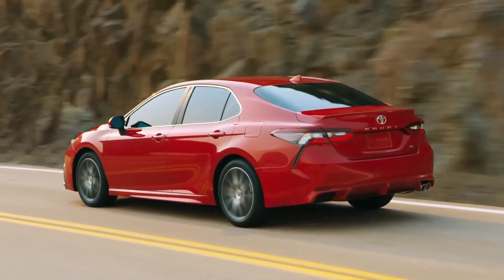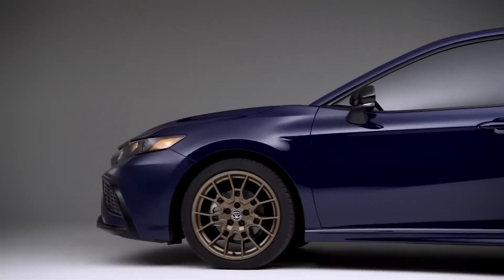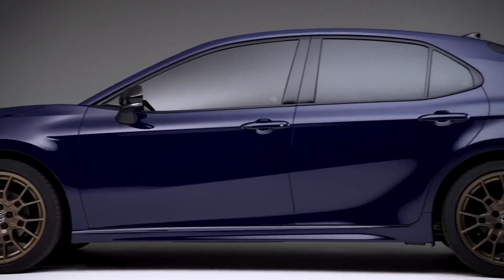At the rear, the taillights have been redesigned for a more modern appearance. Overall, the Camry Hybrid strikes a balance between elegance and athleticism.